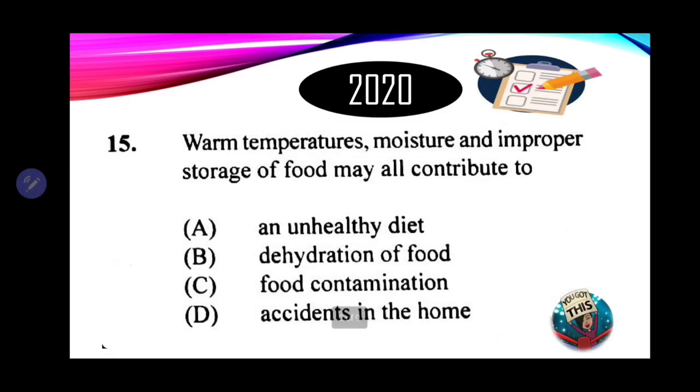Number 15: warm temperatures, moisture, and improper storage of food may all contribute to — A. An unhealthy diet. B. Dehydration of food. C. Food contamination. D. Accidents in the home. Warm temperatures, moisture, and improper storage create conditions for microorganisms to reproduce. Therefore, the ideal answer is C — food contamination.